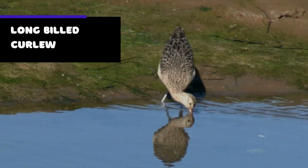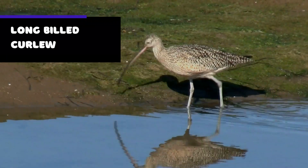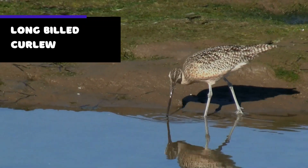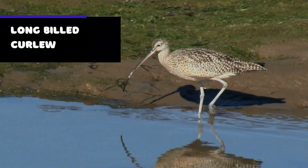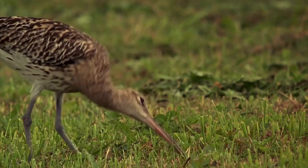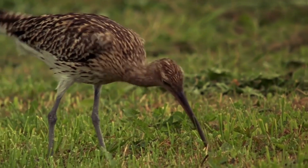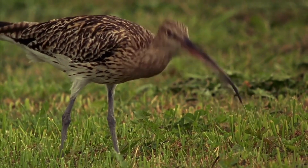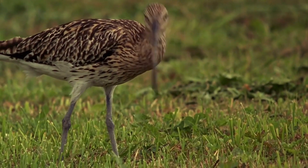First, let's talk about the long-billed curlew. It is a large, distinctive shorebird found in North America. Its most notable feature is its long, curved bill, which is used to probe the mud for insects, crustaceans, and other small creatures. The long-billed curlew is a migratory bird, spending its summers breeding in the grasslands and prairies of western North America.